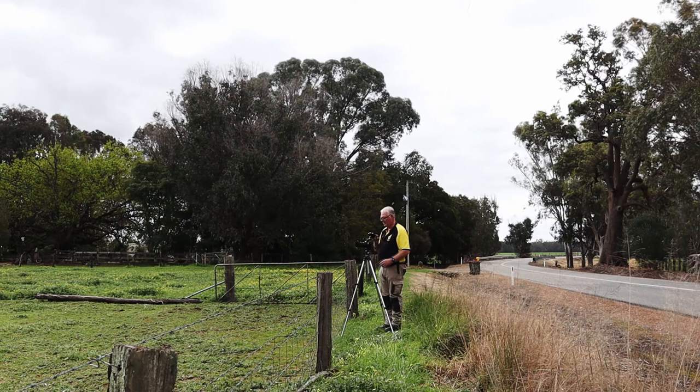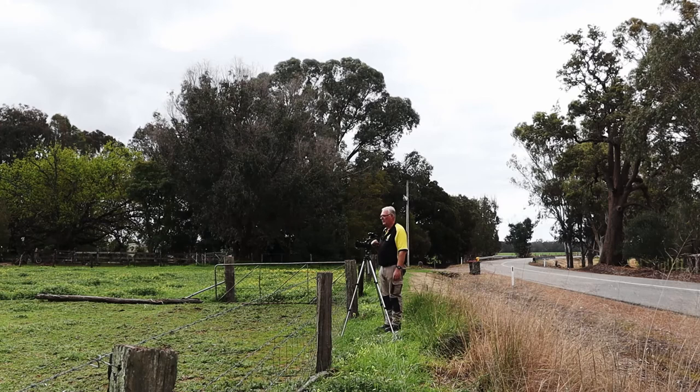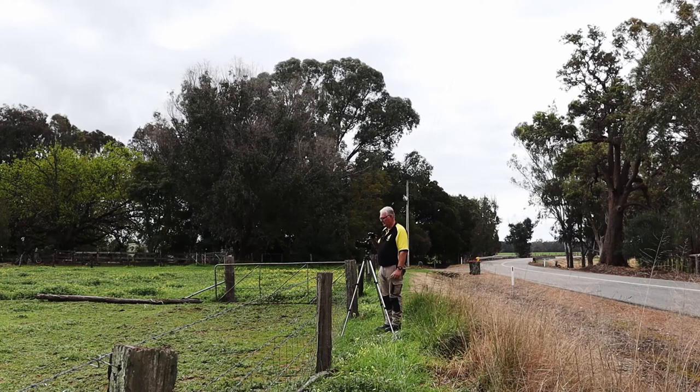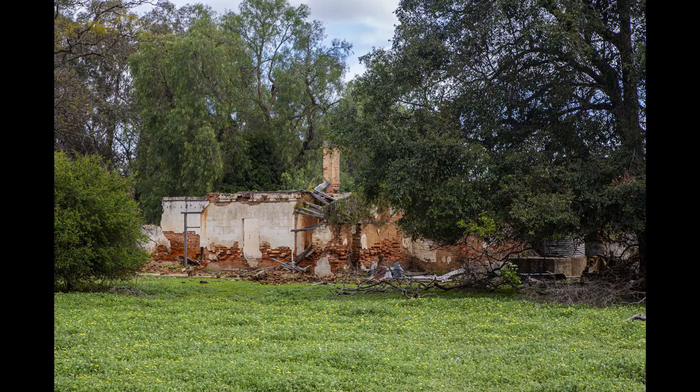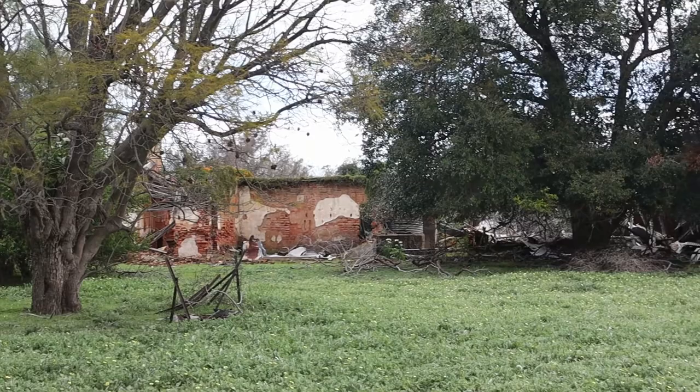We're now down to 1/15th of a second, f10, ISO 100. Okay guys, here's the old inn — very, very run down, or fallen down. Unfortunately I can't get in there to get better photos of it, but hopefully this will give you a bit better idea of what it looks like.